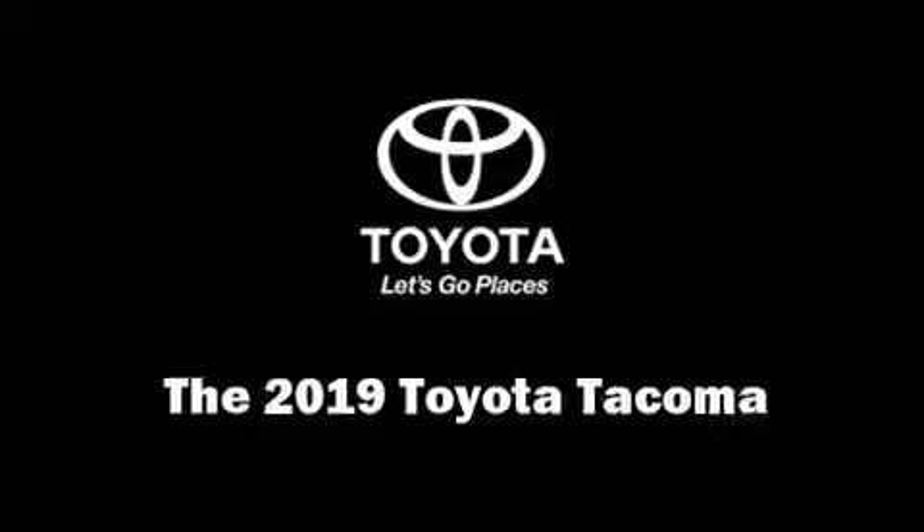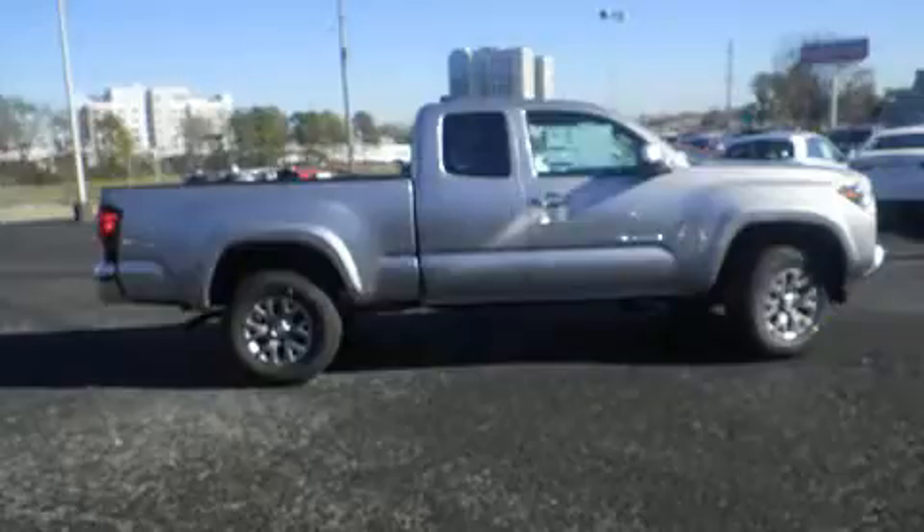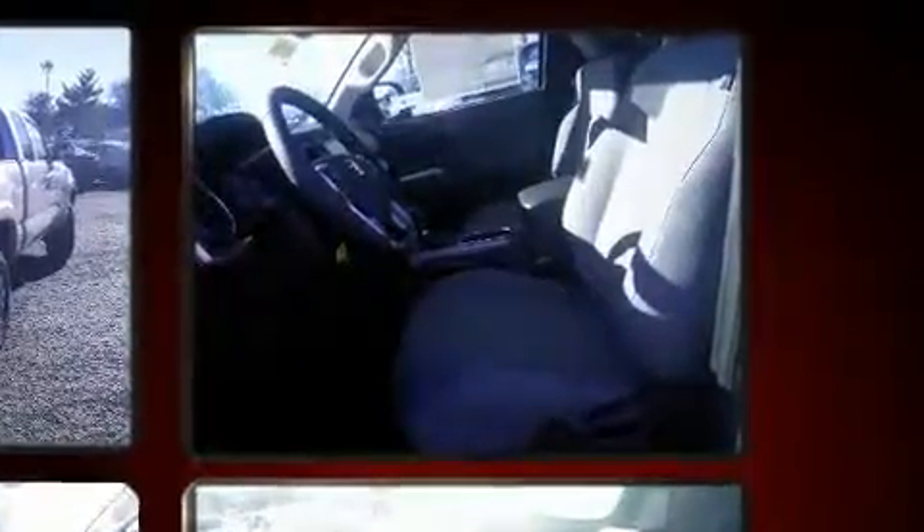Get excited about the 2019 Toyota Tacoma. This four-door, four-passenger truck provides a satisfying ride for all passengers. Under the hood you'll find a four-cylinder engine with more than 150 horsepower, and for added security, dynamic stability control supplements the drivetrain.